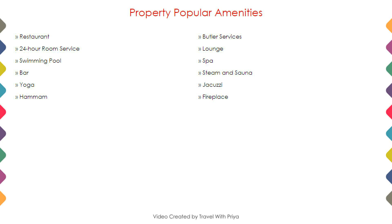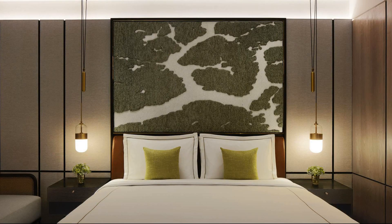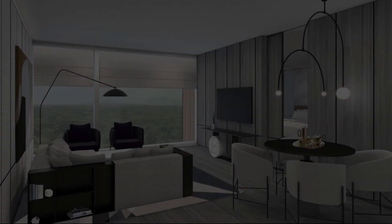Next we talk about the amenities of this hotel. As you can see on the screen, 20 categories of rooms are available online — you can book them online and enjoy your stay.